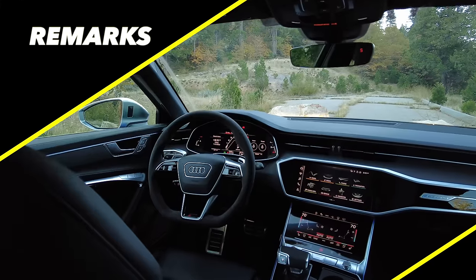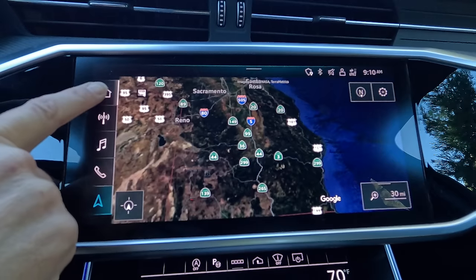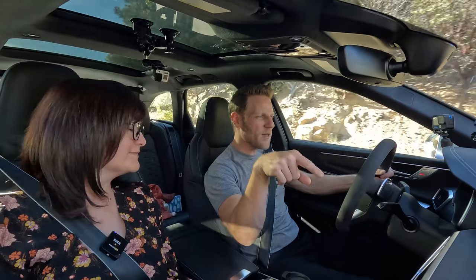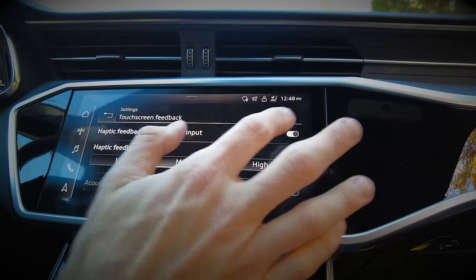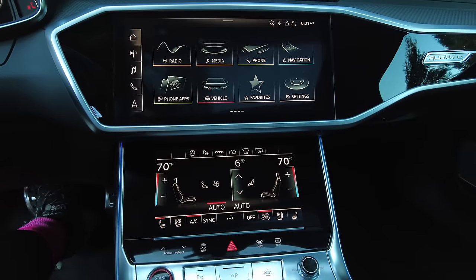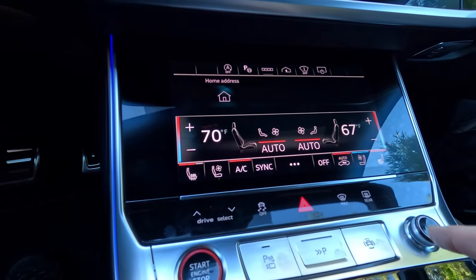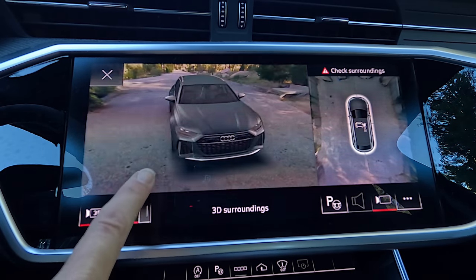Infotainment: we've got two screens — 10.1 inches up top handling all infotainment details, and 8.6 inches down below for climate controls. When I first got in I found it difficult to use because the haptic function was activated — you have to push to a certain pressure and tapping didn't always work. I deactivated that and now I like it much more. The graphics are really crisp with different colors differentiating functionality, and the menu is easy to navigate. The HVAC controls look very sleek and luxurious, but I'd rather have a series of buttons. One screen element I did like was the 360-degree camera system with that around-view spinny visualization.